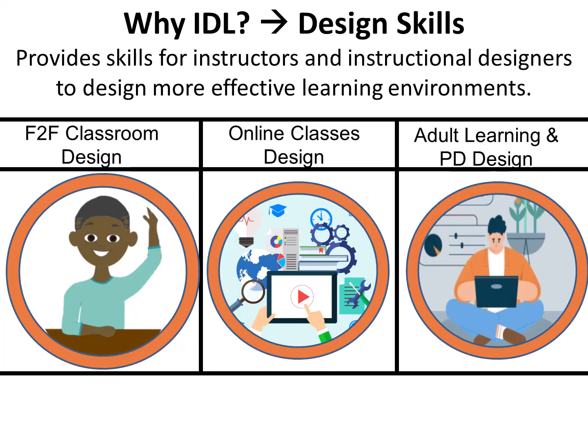Why IDLE? Design Skills. IDLE provides skills for instructors and instructional designers to design more effective learning environments in all learning environments such as face-to-face classrooms, online classrooms, adult learning, and professional development design.